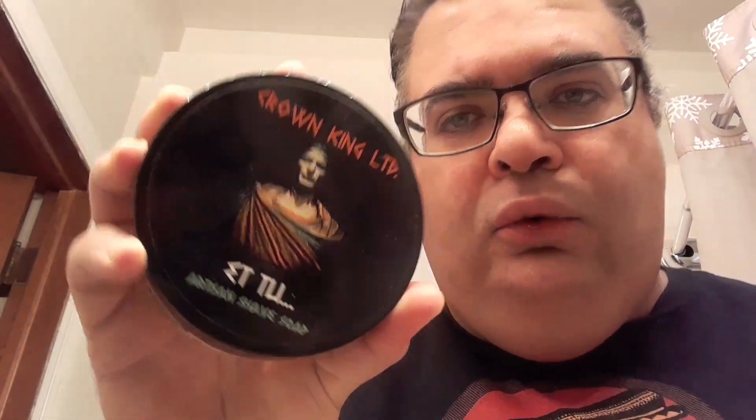Because sometimes you can overdo Brute if you put too much of it. But this is just a lovely springtime masculine scent that goes well with anything. So number two: Phoenix Artisan Accoutrements Etu — their take on original Brute.